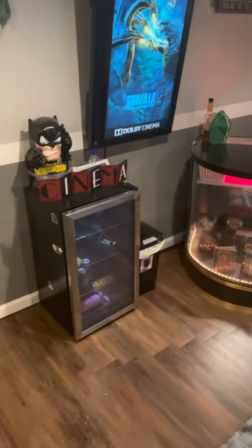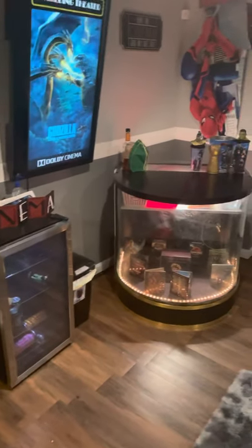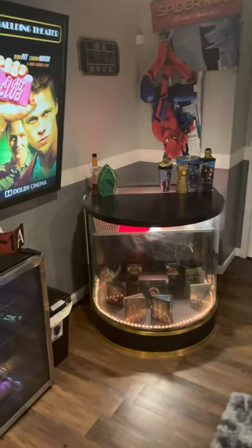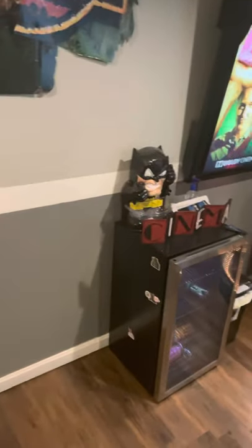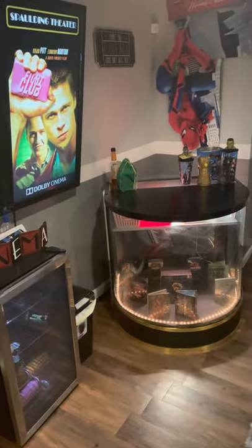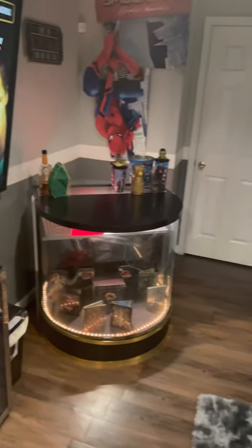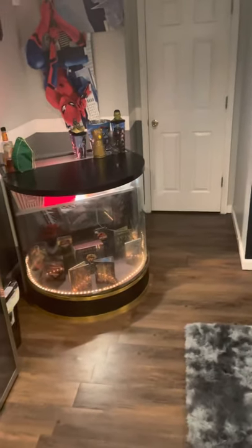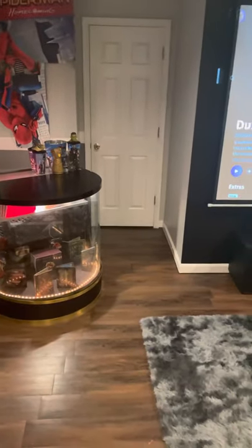And still have that arcade machine right there. I'd be able to place my mini fridge inside that bar, as well as have a bunch of storage. So other than the arcade machine and the bar, once I do both of those and get maybe some more movie props on the walls, I'm going to probably call this theater about done. I'm very happy with it, happy with everything I've done.